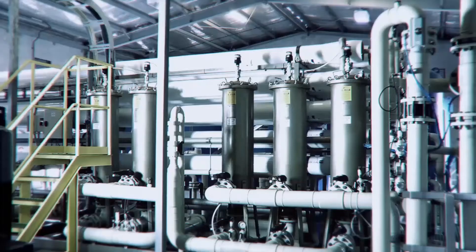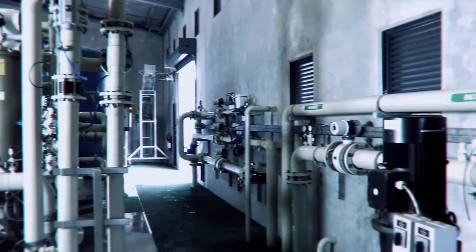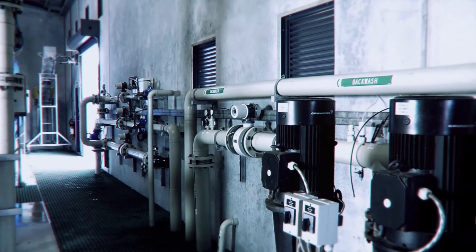The system produces 2,500 cubic meters a day of potable water meeting Australian standards, with a recovery rate of 85 to 90 percent. The system also returns media filter backwash to the system in order to reduce waste disposal requirements.